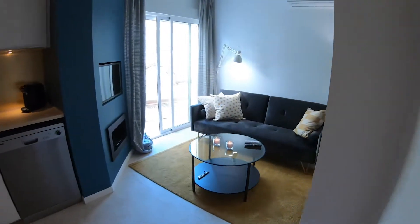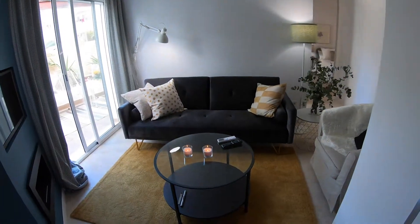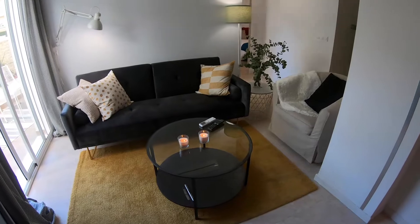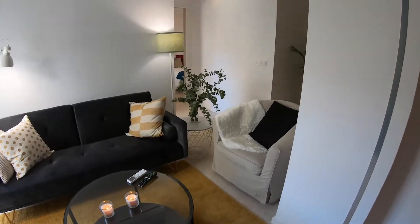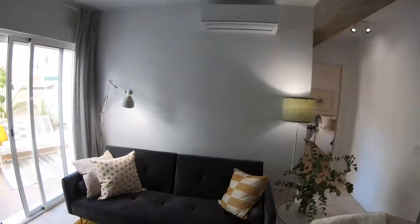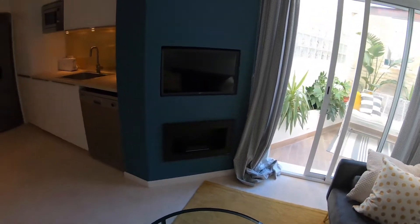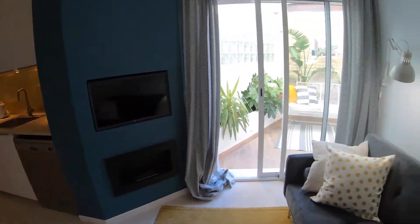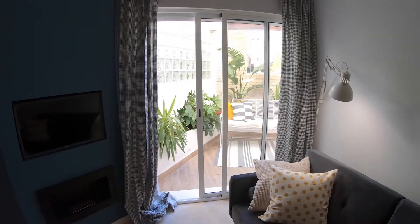And then here we have the living room. Here we have this nice design sofa, a table and a chair, lots of plants, and a light there. There is also aircon. Over here we have the TV and also a fire, and here we have this door to the balcony.